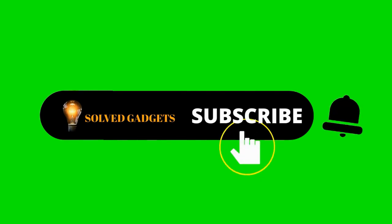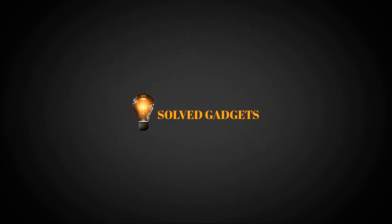We hope you enjoyed today's show. Like the video and press the bell icon for upcoming video notifications. Enjoy our next video.